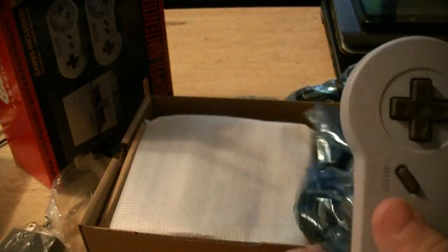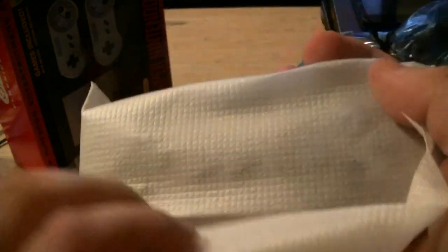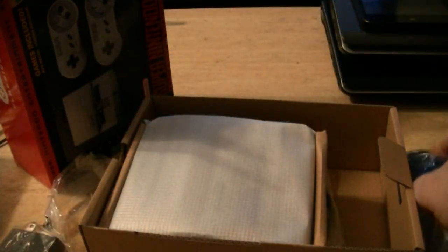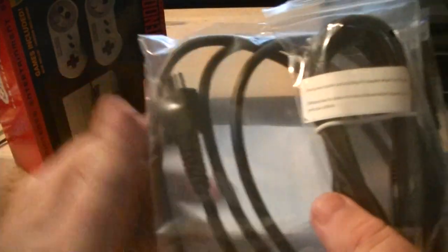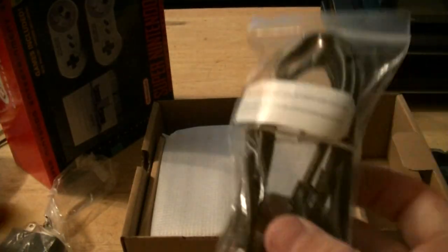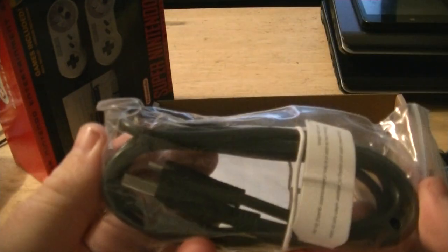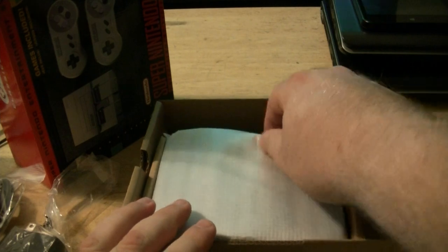Very cool. You get two controllers, unlike the NES Classic. And there's our HDMI cable and our USB cable to power it with.